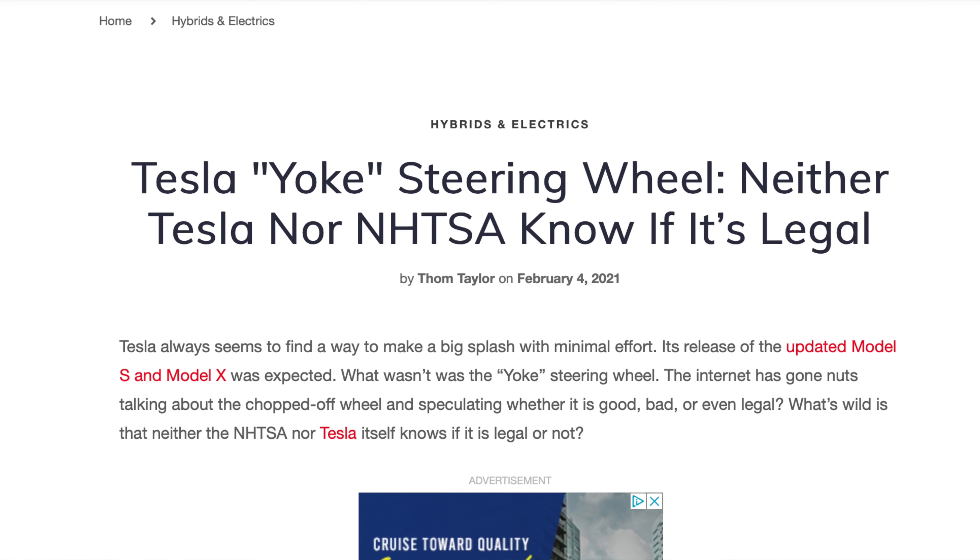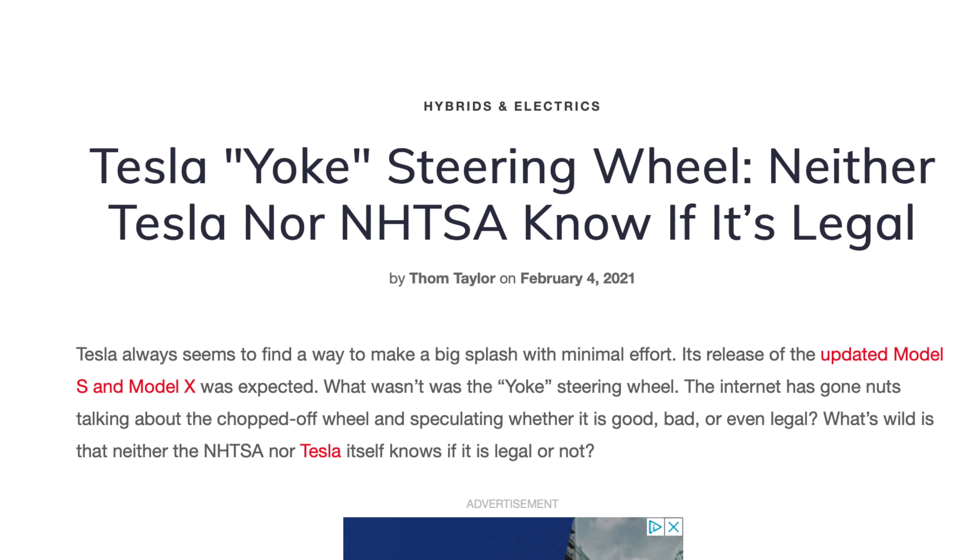We haven't seen the yoke in the factory, and we haven't seen it in road testing. Outside of the renders on Tesla's website, we really haven't seen the yoke anywhere. This makes me think — given regulators in the United States haven't been very clear on whether the yoke is illegal or legal — although if you check the YouTube comments section, people seem to be very well-versed on the subject. Depending on who you ask, it's either completely legal or completely illegal and dangerous, with no real in-between.